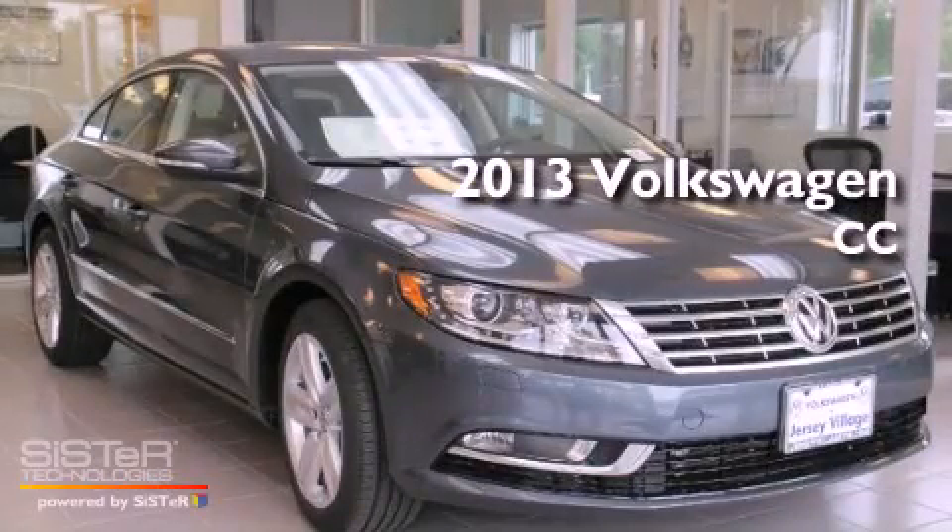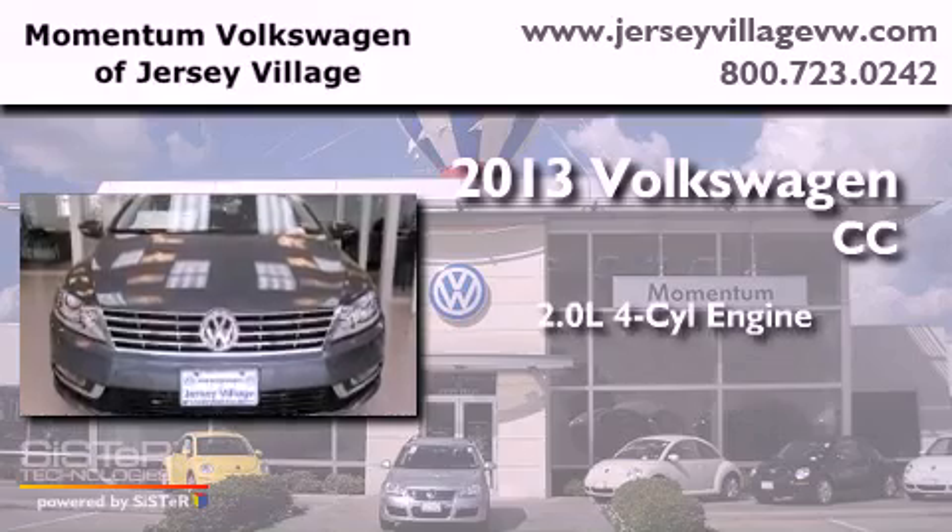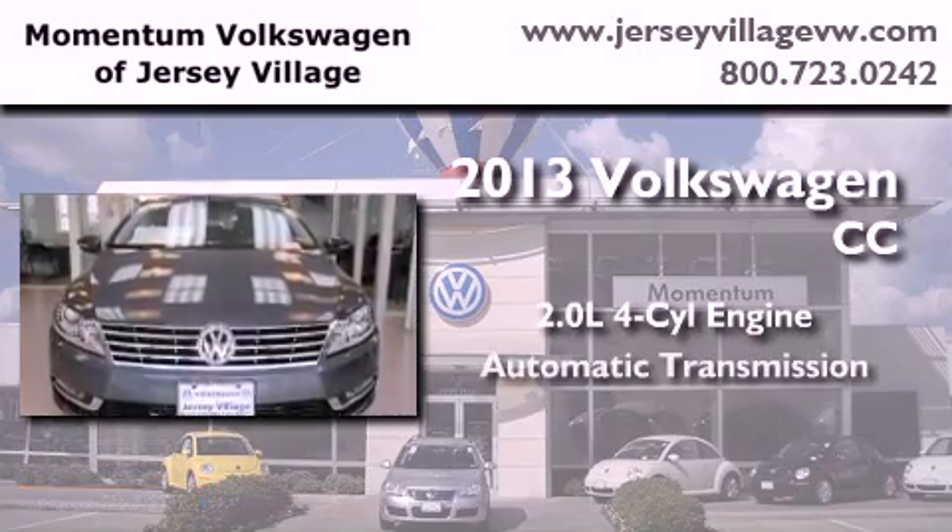This is a brand-new 2013 Volkswagen CC. It has a 2.0-liter four-cylinder engine and an automatic transmission.